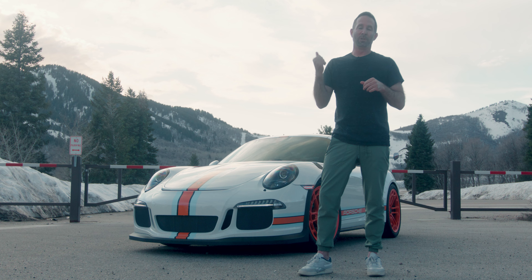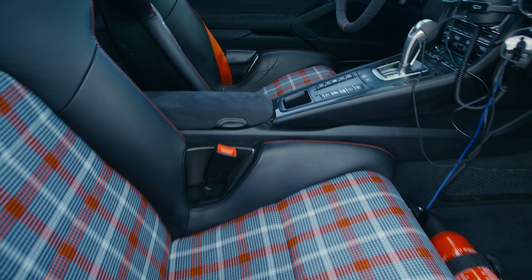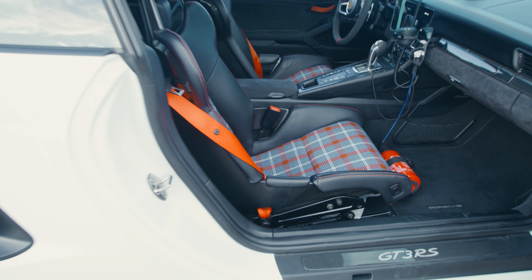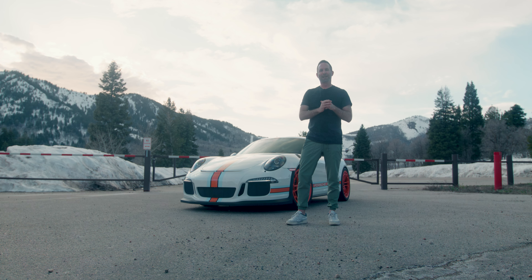I noticed one thing that was unique about this car: whoever optioned it from the factory went with deviated stitching — the Lava Orange stitching, Lava Orange seatbelts, and the steering wheel marker. For me, that felt right because I had a canvas that was white and I knew I could do a lot with it. I selected this car and in my head I started to envision what it would eventually look like to make it my RS.